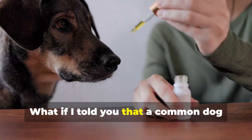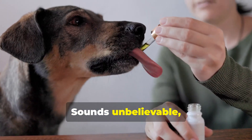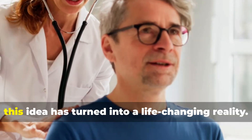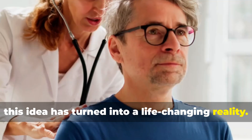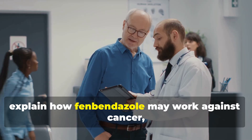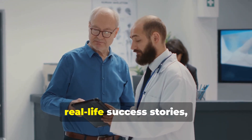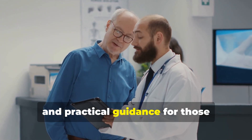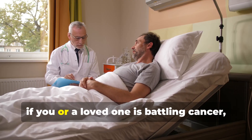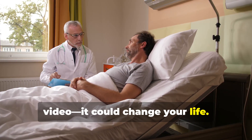Hi everyone! What if I told you that a common dog dewormer might hold the key to fighting cancer? Sounds unbelievable, right? But for thousands of people, including Joe Tippins, this idea has turned into a life-changing reality. Today, I'm going to break down the Joe Tippins protocol, explain how fenbendazole may work against cancer, go over the latest research, real-life success stories, and practical guidance for those considering this approach. If you or a loved one is battling cancer, stay with me until the end of this video — it could change your life.